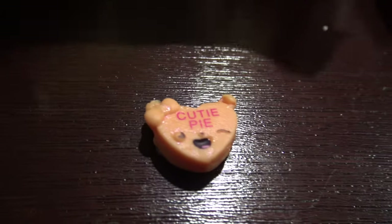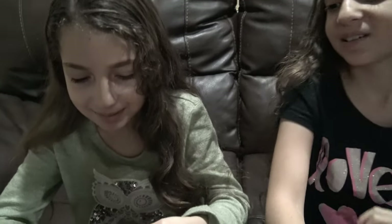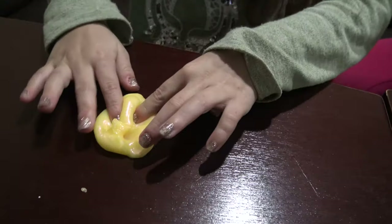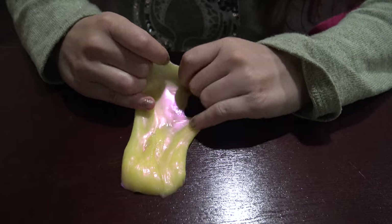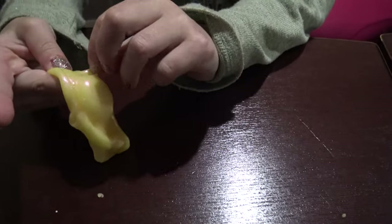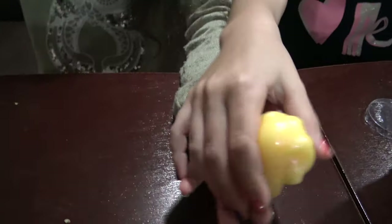Oh, this looks so pretty! It smells like mint. The slime is very soft. It's very italic — it's really pretty. But it's kind of like a putty kind, but not putty. It's a tiny, tiny bit harder than this one. This one's super soft.